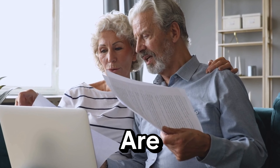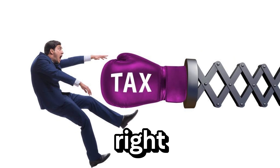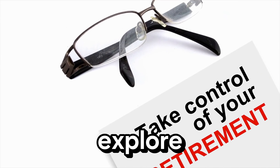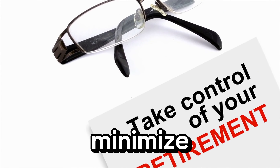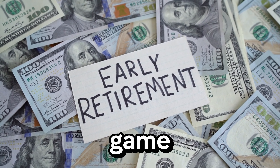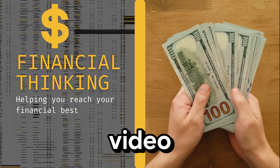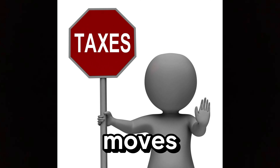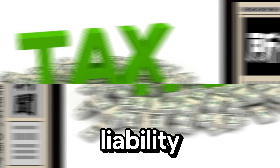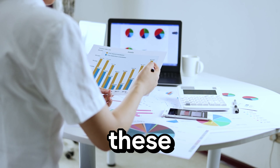Are you worried about how much of your hard-earned retirement savings might be eaten up by taxes? If so, you're in the right place. Today we're going to explore some effective strategies to minimize your tax burden in retirement. Stay with me till the end to learn some game-changing tips that can keep more money in your pocket. By the end of this video, you will discover simple moves that can reduce your tax liability, advanced strategies for the more adventurous, and real-life examples that show these tips in action.